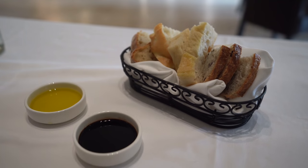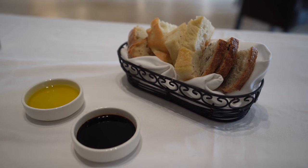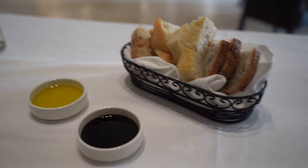Here at La Luce they also do a bread service — they have an olive bread, focaccia, and a ciabatta. All are pretty good. They serve with olive oil and you can also get balsamic if you'd like. They'll bring out butter, but we chose to just go with the olive oil and balsamic. It's bringing a really great meal so far.